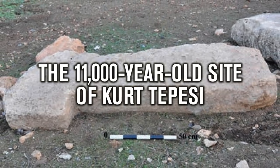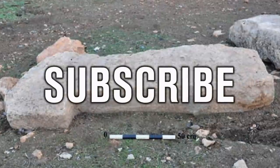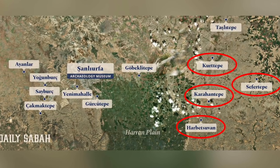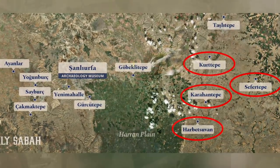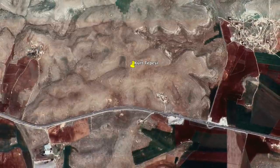Hello everybody and welcome to Ancient Architects. Please subscribe now to get the latest ancient history news and independent research from around the world. After looking at Karahan Tepe, Harbetsevan Tepeci and Sefer Tepe in recent videos, I next decided to take a look at Kurt Tepe, whose site of interest is actually known as Kurt Tepeci — another one of the 12 Tastapella sites that's being excavated or is due to be excavated across Turkey.